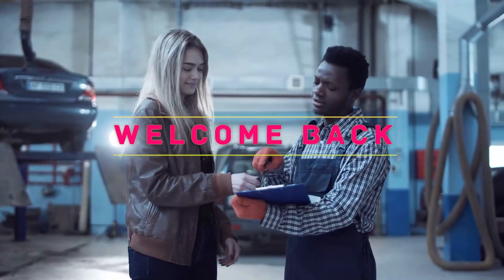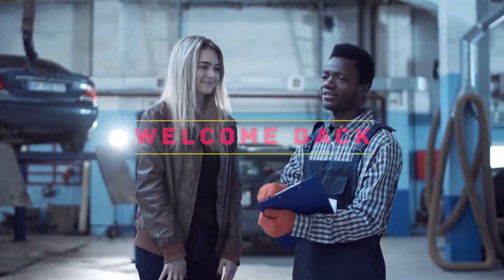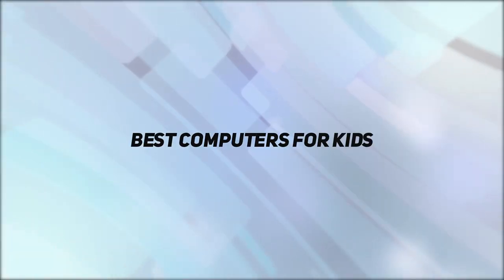Hey, welcome back to my channel. In this video, I'm going to talk about the Top 5 Best Computers for Kids.